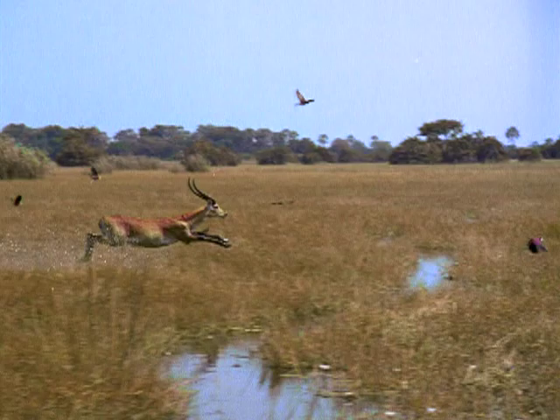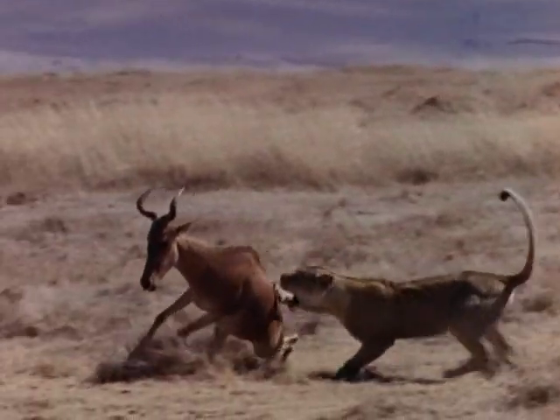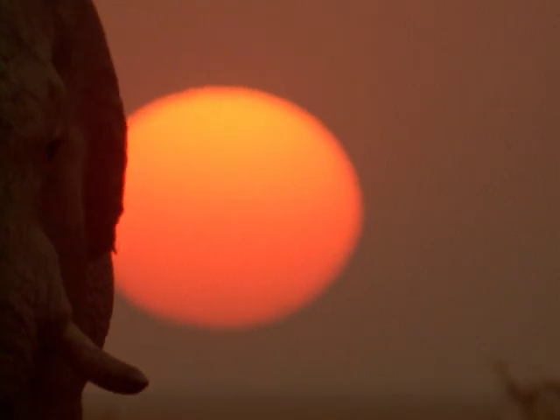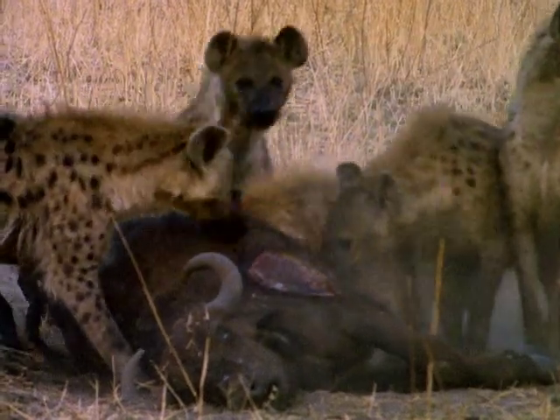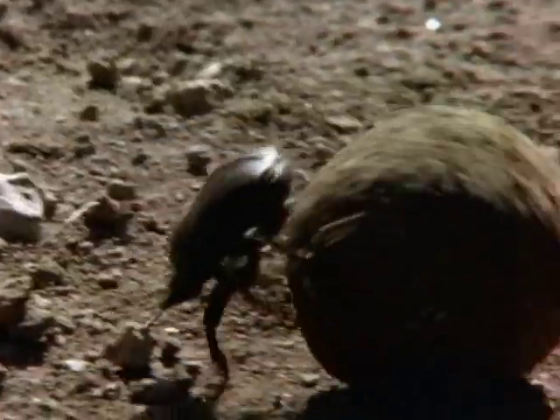Get up close and personal with some of Africa's most majestic wildlife — lions, elephants, spotted hyenas, and a cast of critters that come in all shapes and sizes.